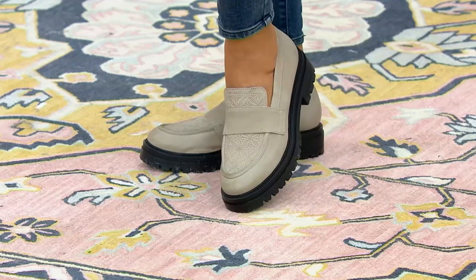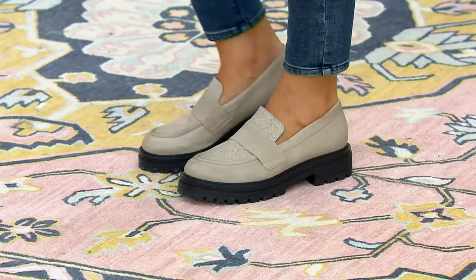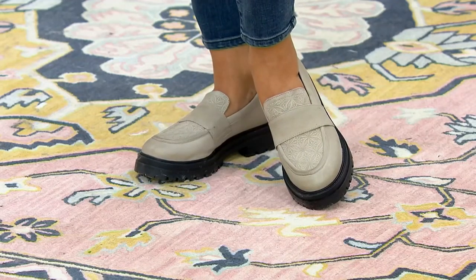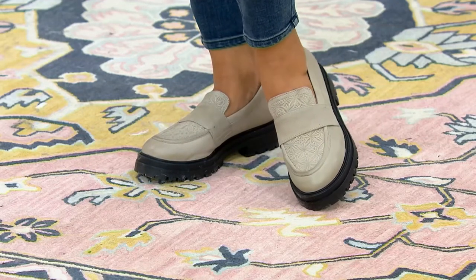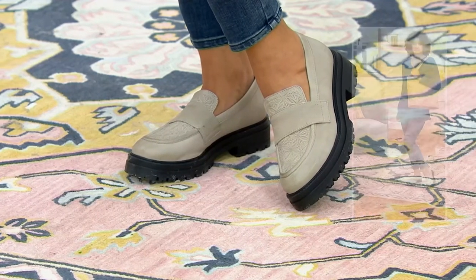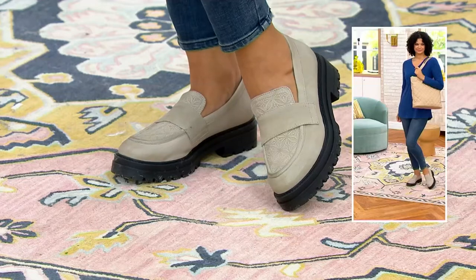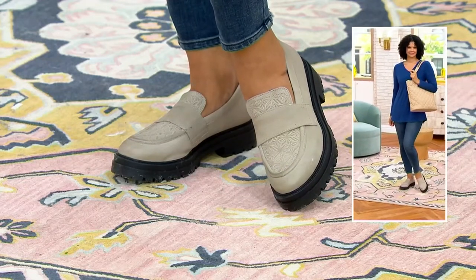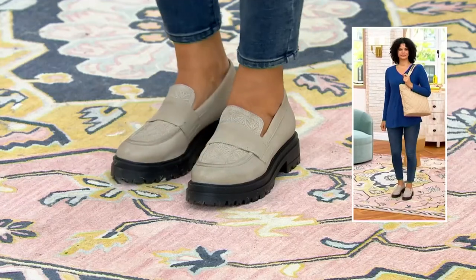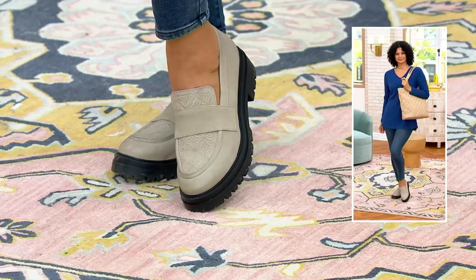As we start moving into the months where we're going to be outside a lot and eventually turning into inclement weather, you're covered. A loafer is forever. I think about the loafers I currently have in my closet — with Ms. Moos, we talk about quality and investing. You're going to keep these for years. The loafer is not going anywhere — it's going to remain relevant in fashion.